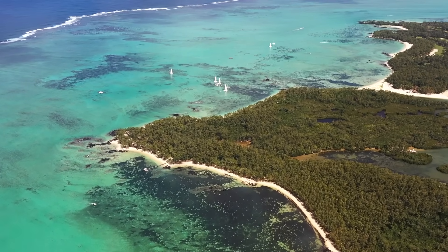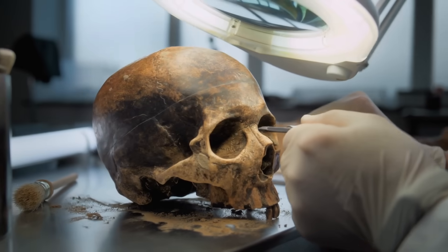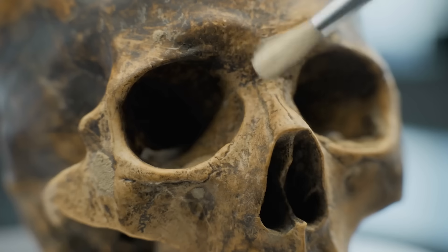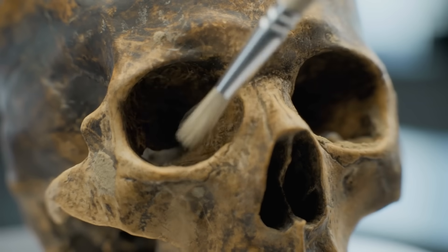But no better way to find out than to try. Now we're getting into the really controversial territory. Unlike the woolly mammoth or dodo, Neanderthals weren't just animals — they were another species of human. They lived alongside our ancestors, interbred with them, and disappeared about 40,000 years ago.